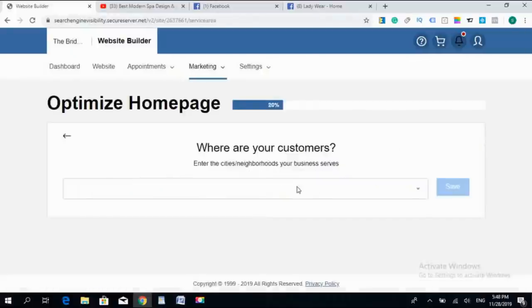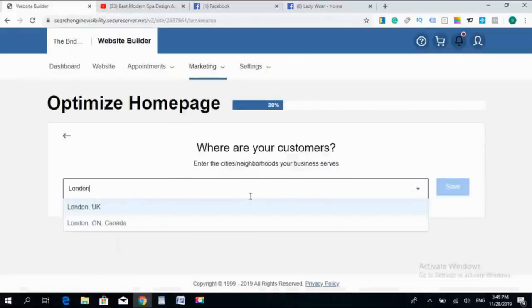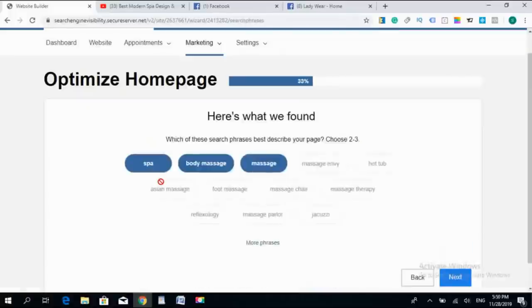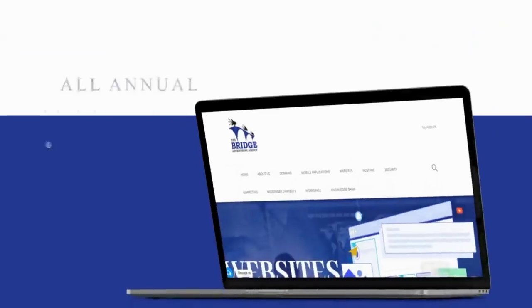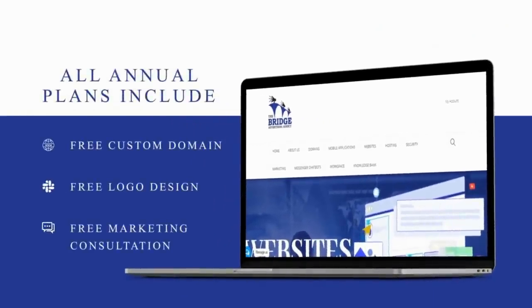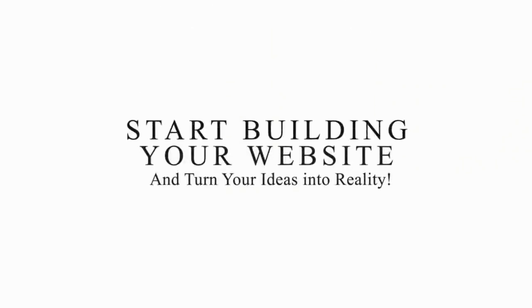In addition, our smart SEO tool helps you to get your website ranked on Google using artificial intelligence technology — you don't have to write a single code on your website. All our annual plans include free custom domain, free logo design, free marketing consultation, and 30 days money back guarantee. What are you waiting for? Start building your website and turn your ideas into reality.